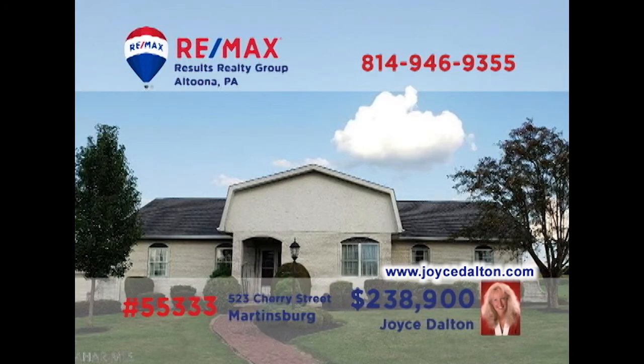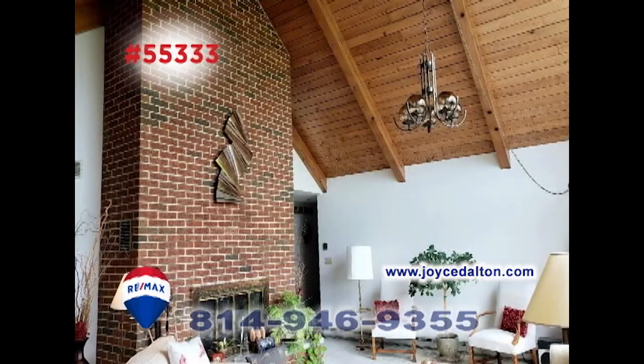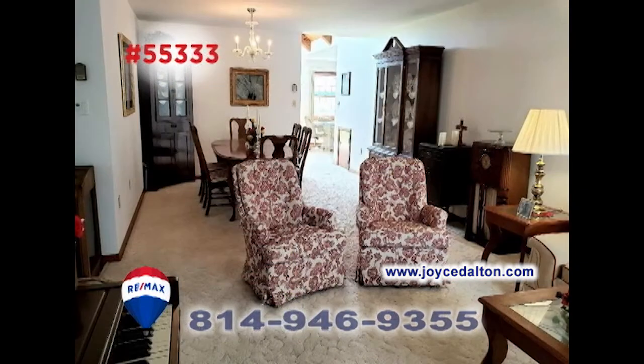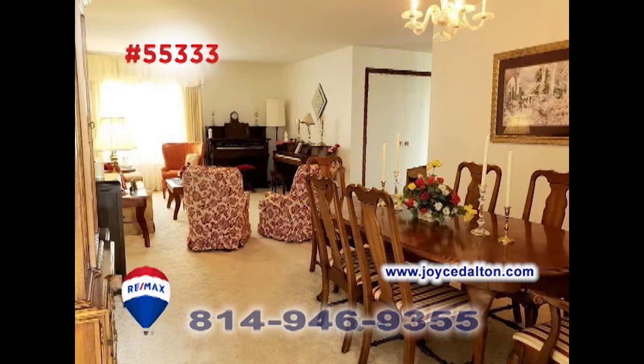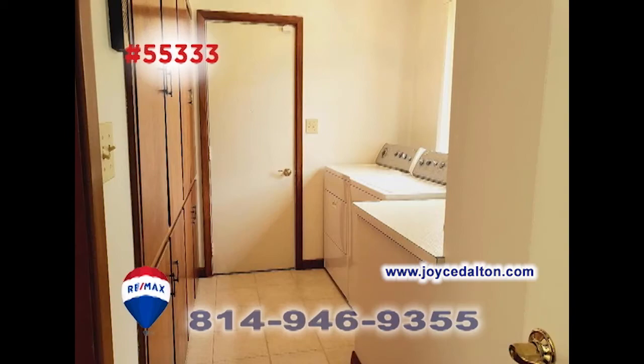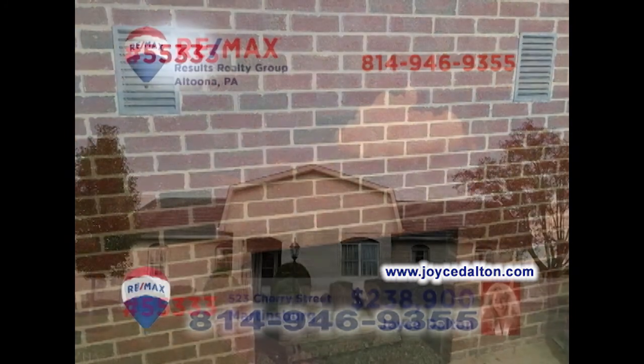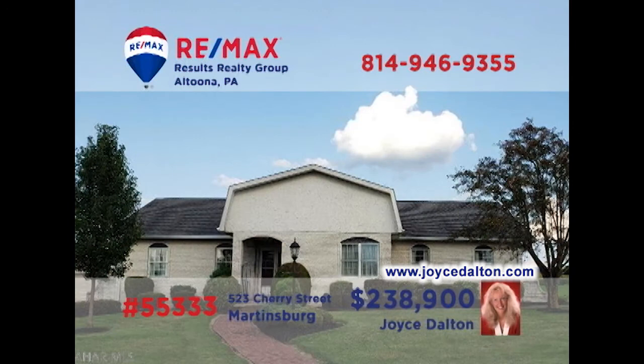Wait till you see this luxurious Martinsburg home, presented by RE-MAX Hall of Fame realtor Joyce Dalton. The family room is stunning with this wall of windows and enormous brick fireplace. There's also a living room for quiet relaxation sharing space with the dining room. You'll find a sunny cherry kitchen with eat-in space, as well as a separate laundry room, three bedrooms, and a fireplace in the basement. JoyceDalton.com has all the details.